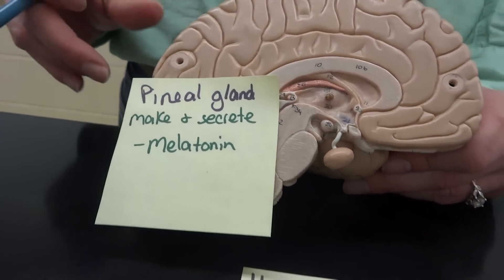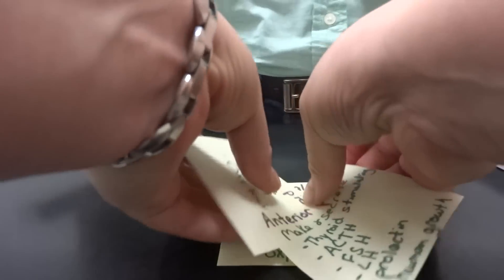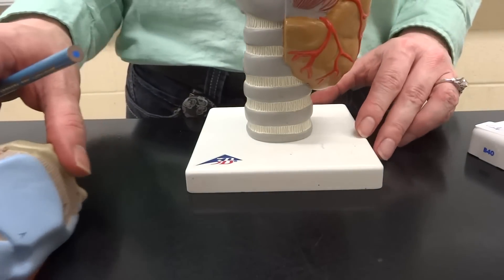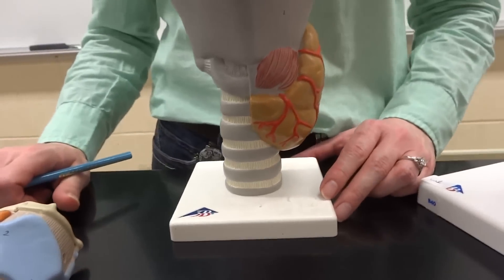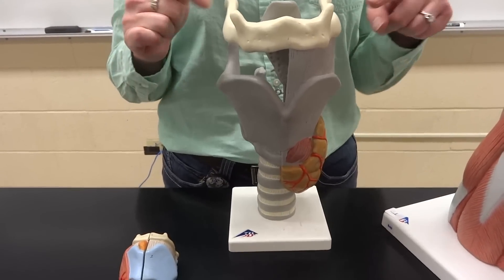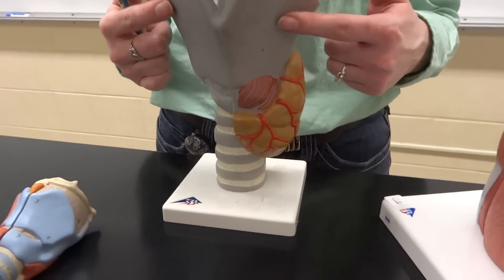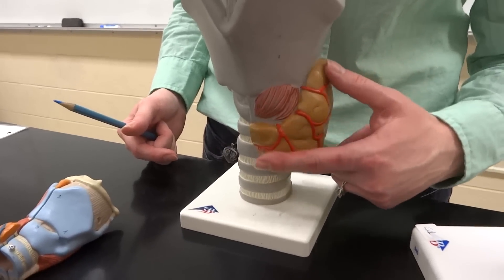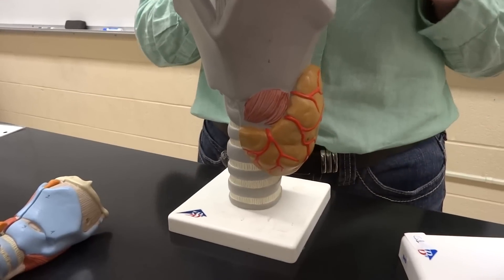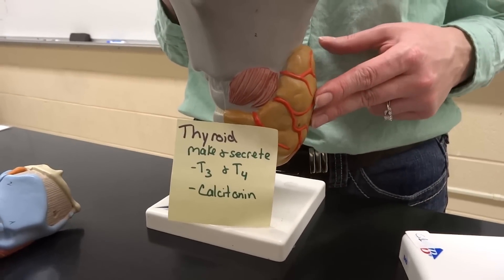We still need to move on to our next one, which is our thyroid and our parathyroid. There's actually eight parathyroids. This model is of the larynx, which includes the hyoid bone at the top — it helps you move your tongue around. On the bottom of the thyroid cartilage is the thyroid gland. The thyroid gland produces three separate hormones — we often refer to two of them together as thyroid hormone, T3 and T4, and then calcitonin.